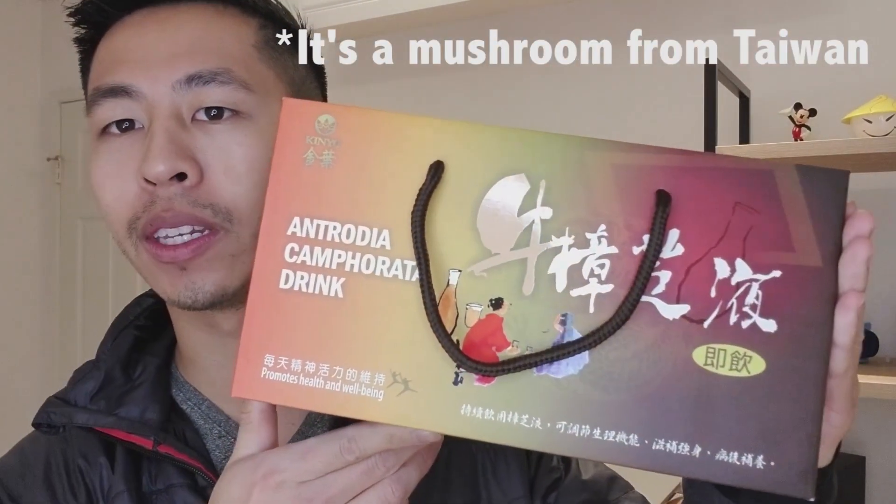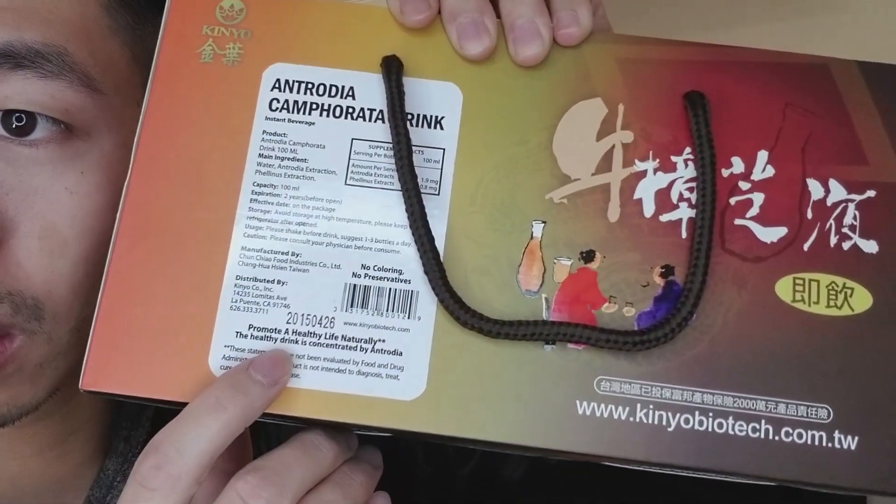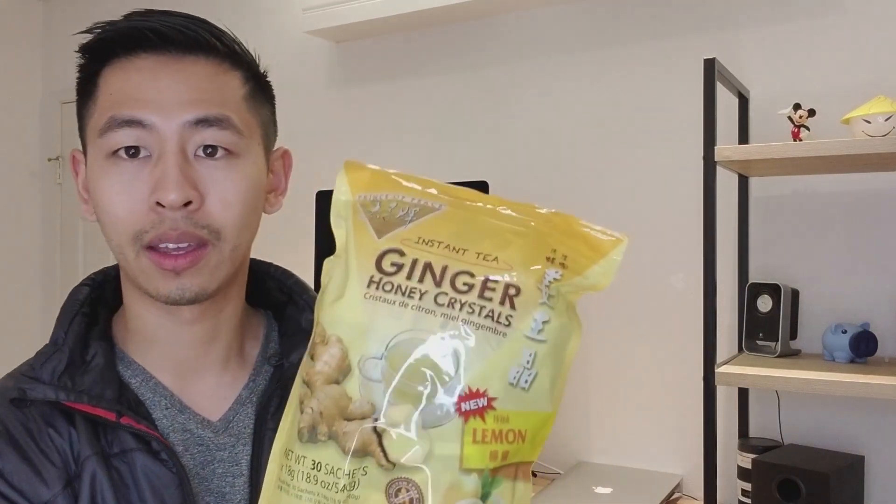I actually have a few examples with me right now, which is kind of what prompted me to do this video. There are roots that are used in Western societies as well, such as ginger tea. As of late, goji berries have been making their way into Whole Foods and other really expensive American grocery stores.